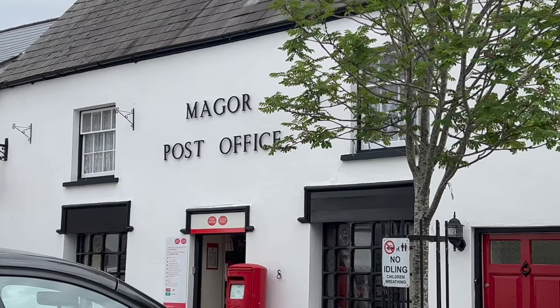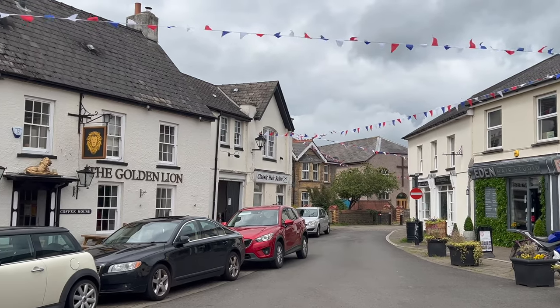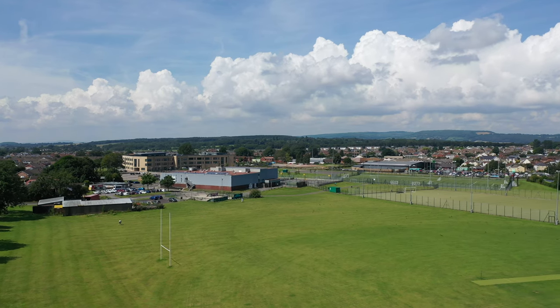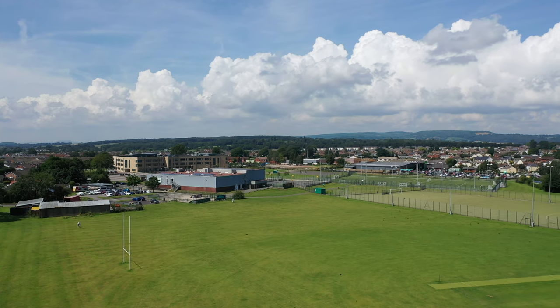There is a well-respected primary school within close proximity of the property, and the property is located just a short distance from junction 23A of the M4 for those wishing to commute, with extended shopping opportunities located in Cardiff and indeed Bristol, which is situated just across the water.